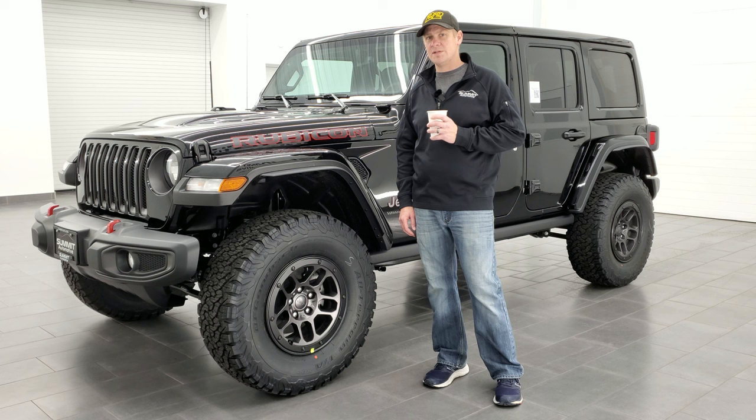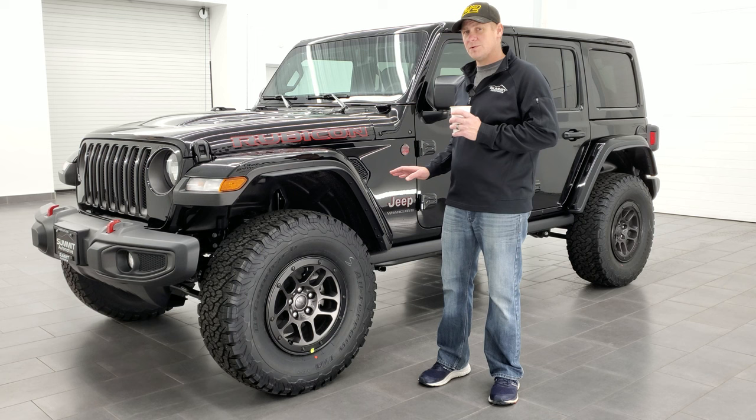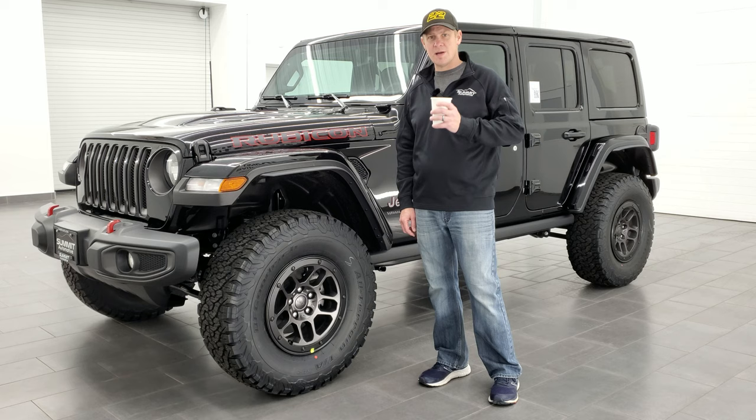Now that's a $3,995 option on the already pretty expensive Jeep Rubicon. Is it worth it? We'll find out right now. Grab your coffee, and let's get to it.